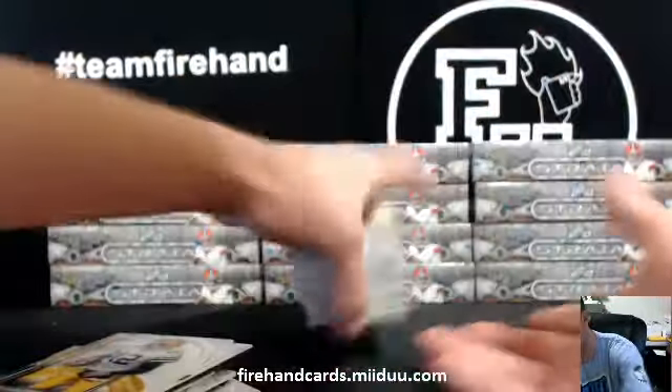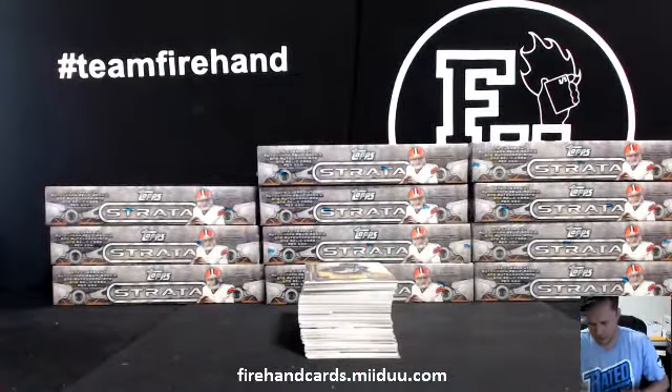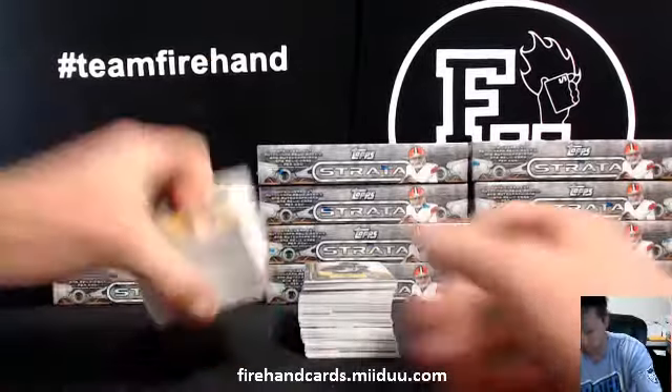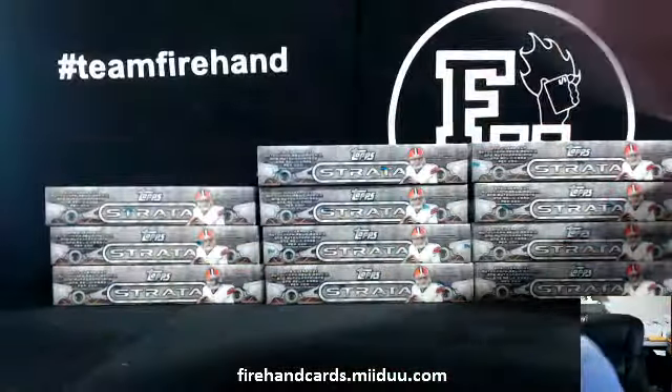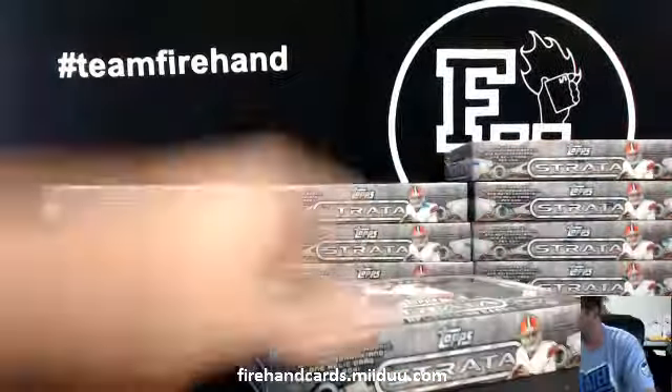That's a lot of stuff right there — rookies, die cuts. That does ship, that doesn't ship. Alright, Box 2.